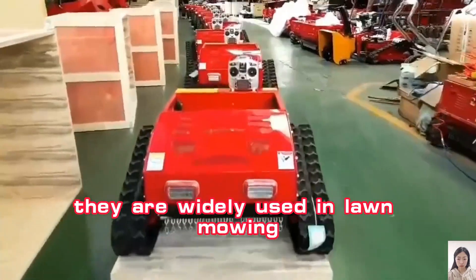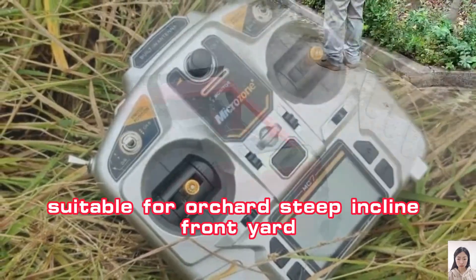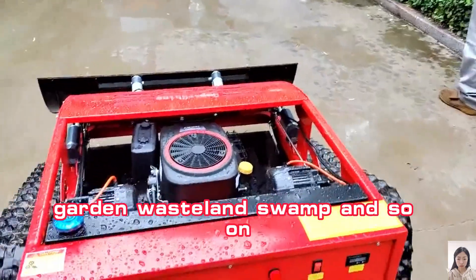They are widely used in lawn mowing, weed cutting and bush trimming, suitable for orchard, steep incline, front yard, garden, wasteland, swamp and so on.